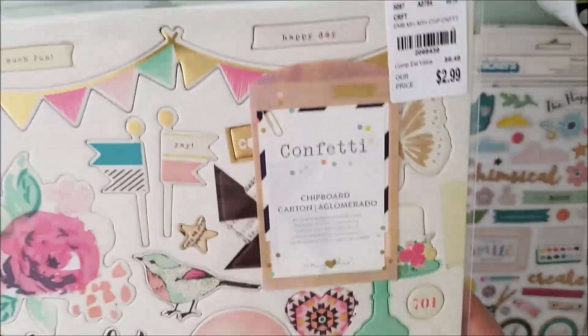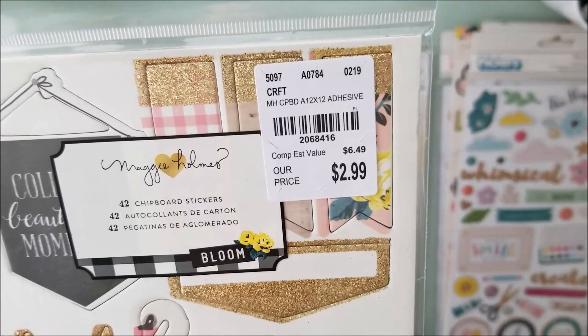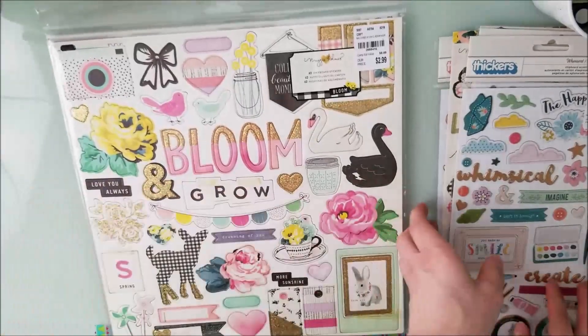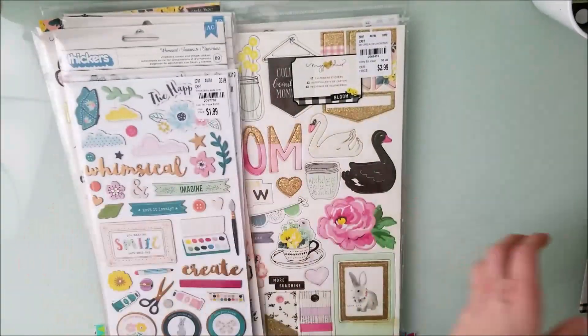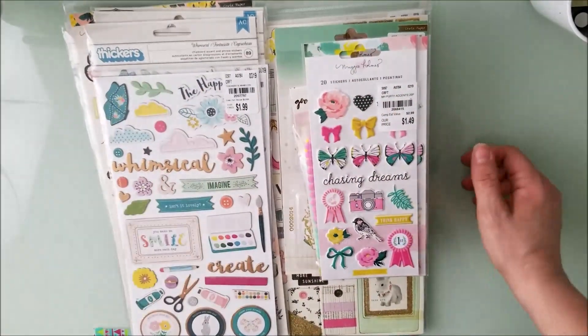I also got Confetti's chipboard because I don't have that one, and I got the Bloom chipboard too — I never had that one and I think it'll work perfectly. And that is my Tuesday Morning haul!